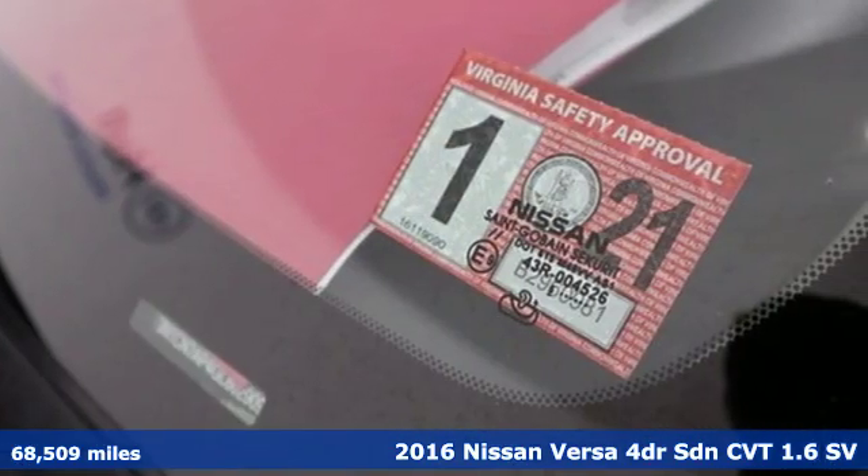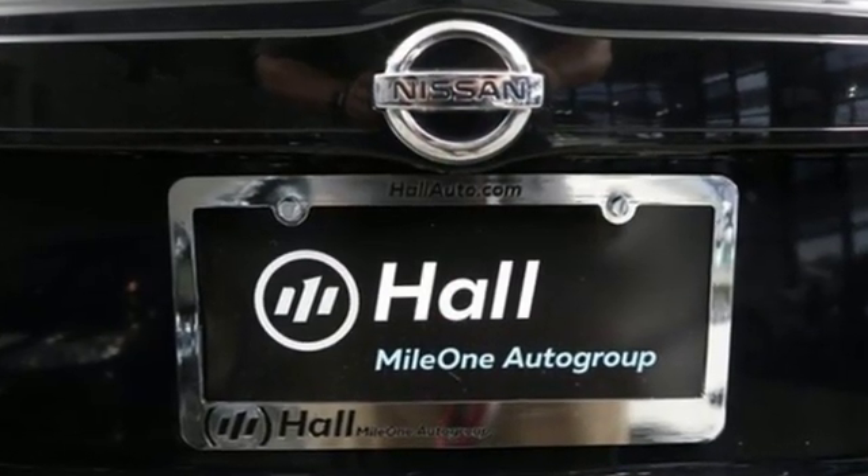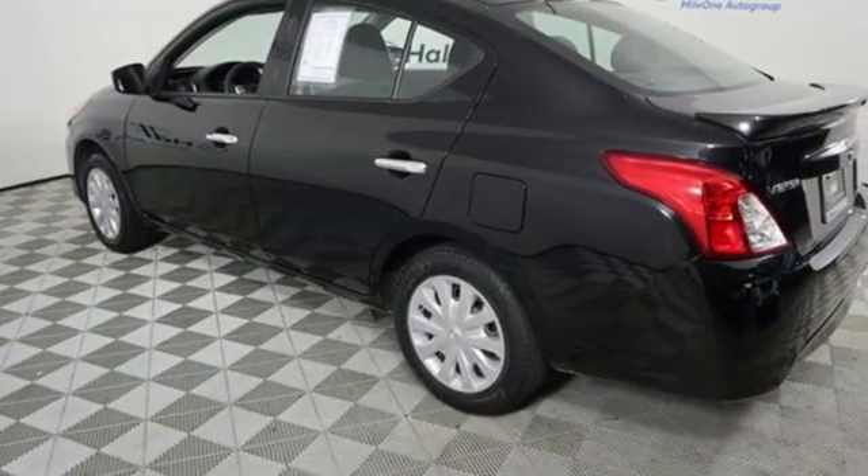Features include external memory control, wireless phone connectivity, manual tilting steering column, and power windows.